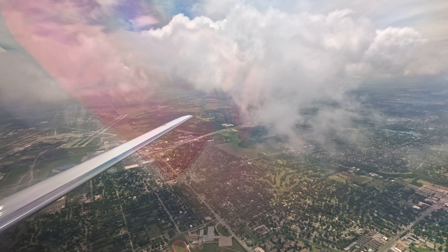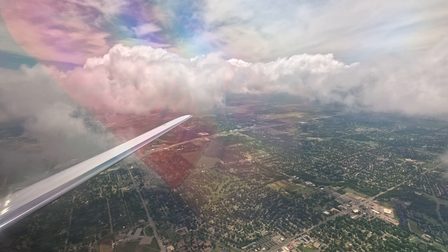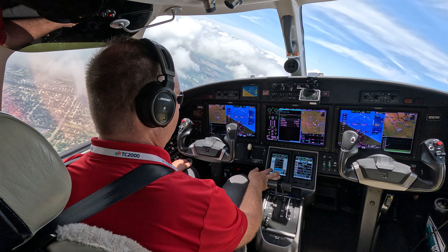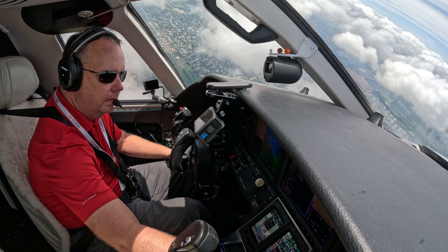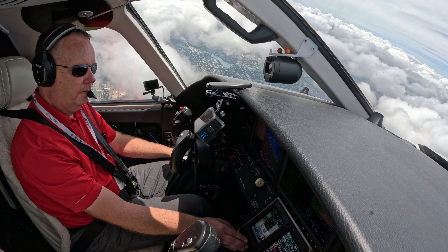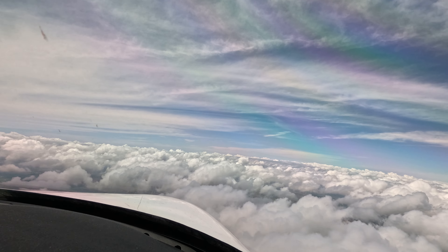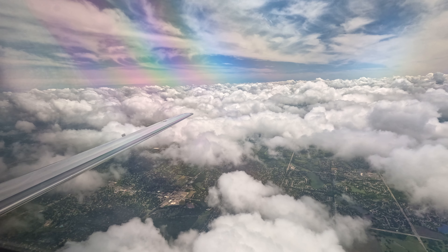Let's go with the after-takeoff checklist. Landing gear is up, no lights. November 282 Whiskey Bravo, turn left heading 270. Left turn 270, 2 Whiskey Bravo. Flaps are zero, indicating zero. Throttles are in the climb detent — that's why we have the reminder. Passenger safety switch, turn that off. Recondition lights. Pressurization is climbing. Air conditioner is on low. After takeoff checklist is complete.